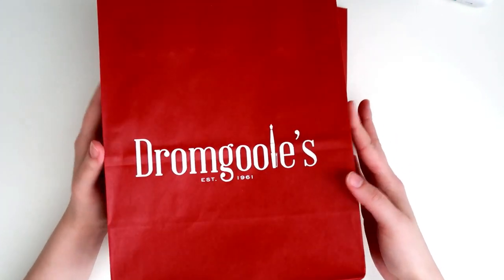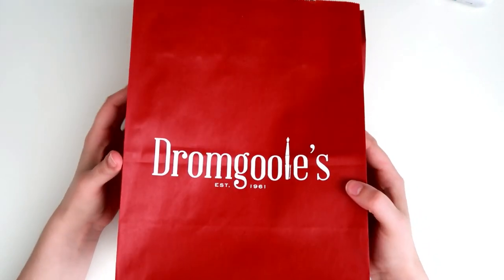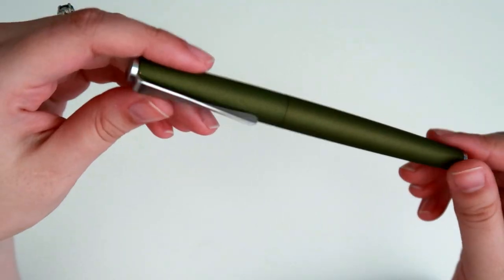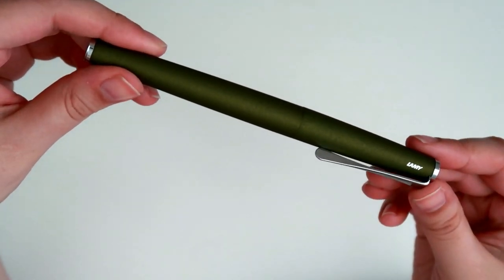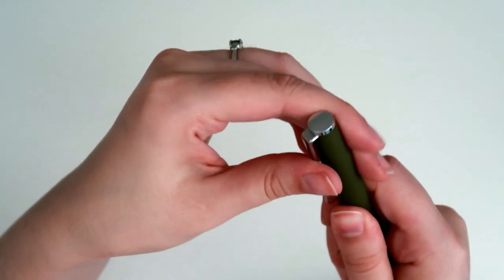Hello again! Today's video is actually an item I purchased as a gift for someone. I wanted to get her something that will hopefully bring her joy — a fountain pen. I just thought she'd appreciate a fancy pen for her fancy new job, and I love buying fountain pens.